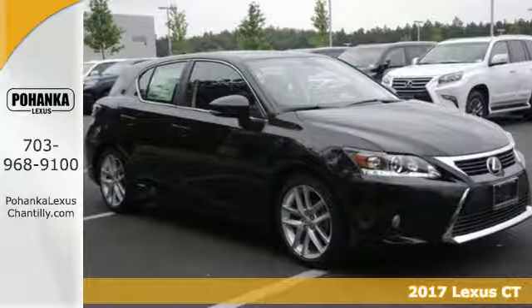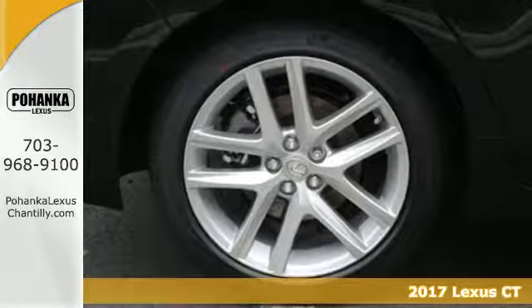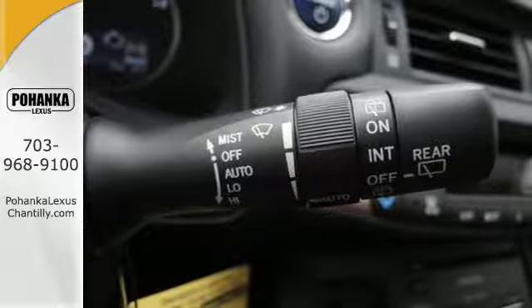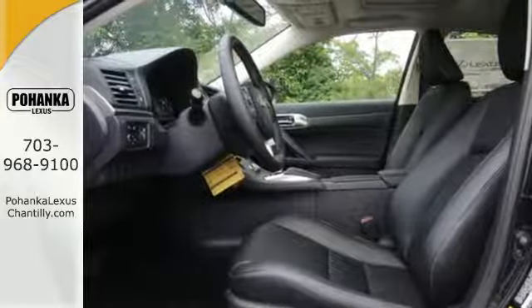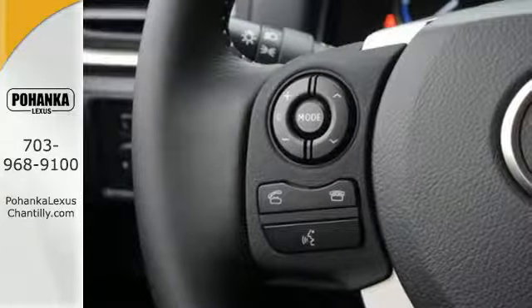Here's a 2017 Lexus CT200H. This hybrid strives for a perfect balance of efficiency and luxury. Superior luxury goes hand in hand with the convenience to load up and go with 60-40 split fold-down rear seats, illuminated entry system, and smart access.